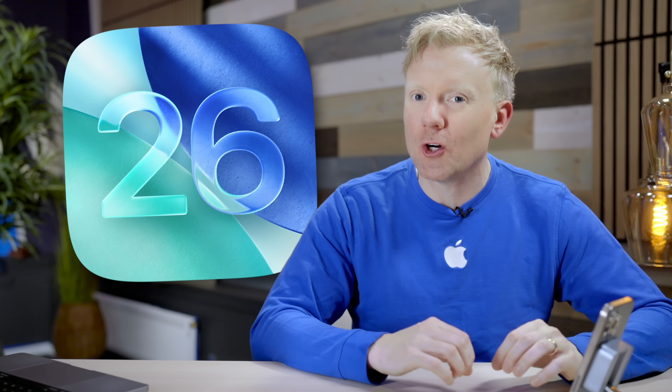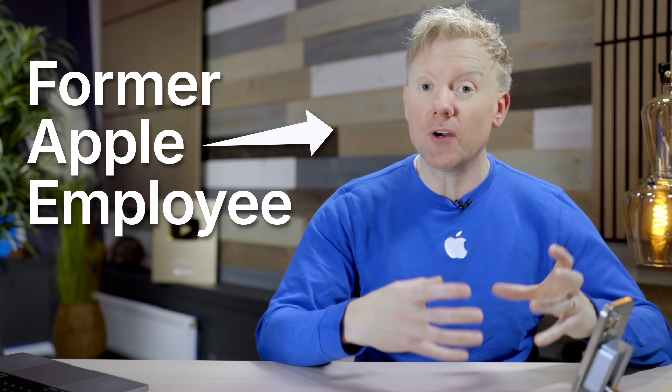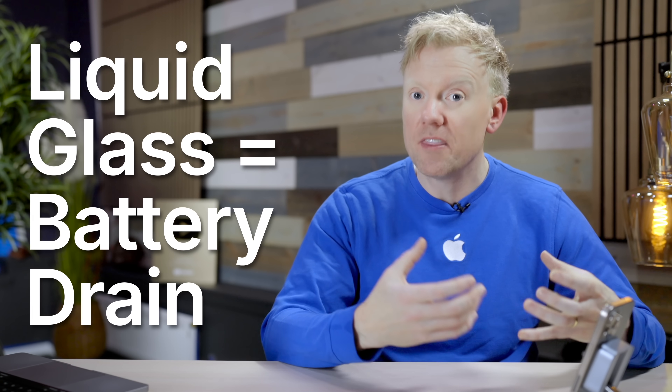iOS 26 is here with a brand new look called Liquid Glass, but it's a double-edged sword. On your iPhone, the fancier the visual effects are, the faster they drain your battery. Apple spent a lot of time during the iPhone 17 launch event talking about how much more power efficient the new iPhones are than previous generations. But since the new iPhones don't come out until Friday, everyone watching this video on launch day is running iOS 26 on an iPhone that wasn't built for Liquid Glass. And Liquid Glass isn't the only thing in iOS 26 that's going to drain your battery or heat up your iPhone.